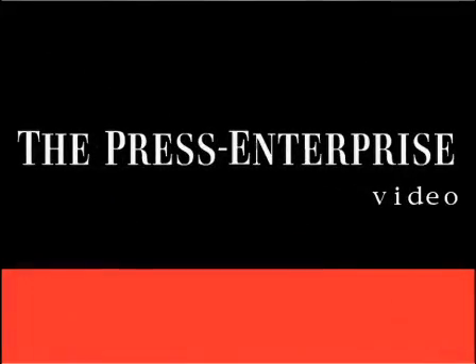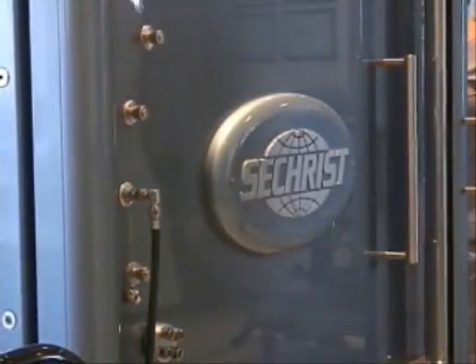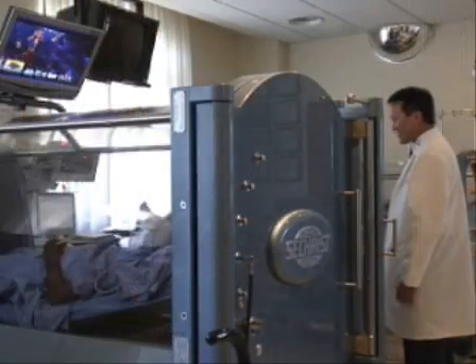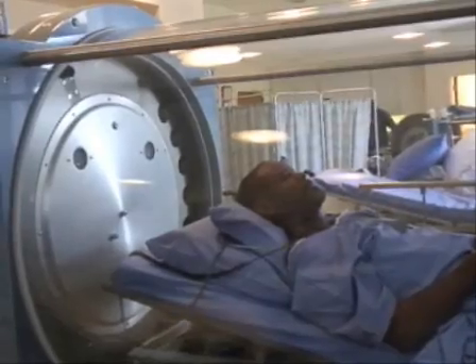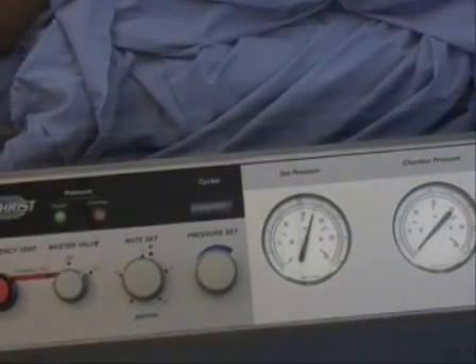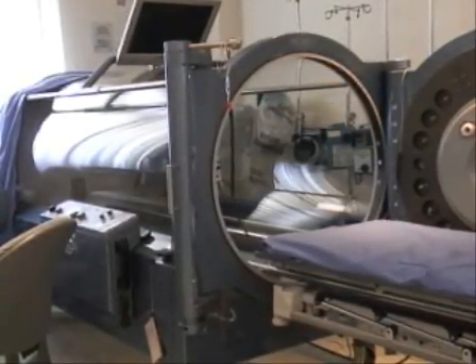This is Jennifer Whitaker with The Press Enterprise and PE.com reporting from Loma Linda University Medical Center. The largest hyperbaric chamber west of Texas is one of four of the notoriously claustrophobic machines now used at the hospital. These chambers infuse the body with 100% oxygen under pressure, getting oxygen to the blood vessels and tissue that you would otherwise not be able to reach.